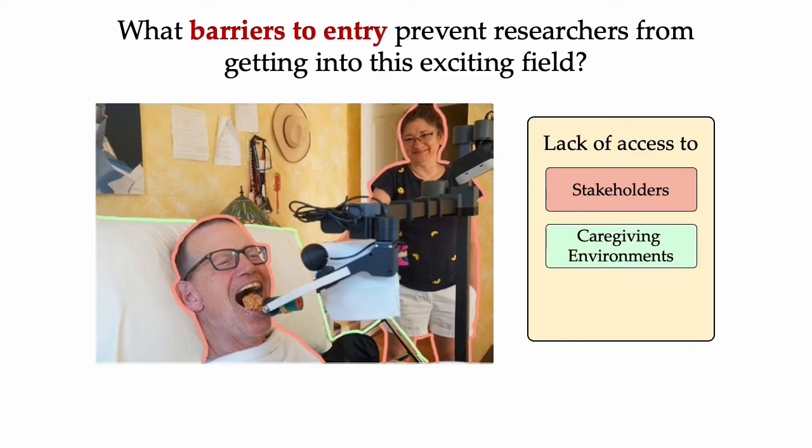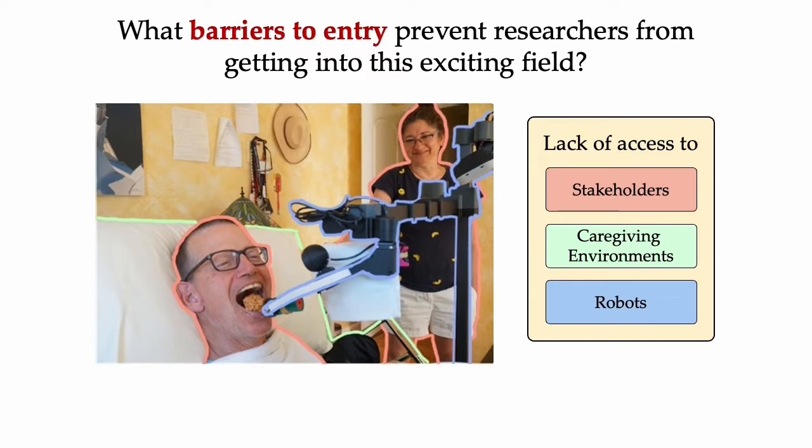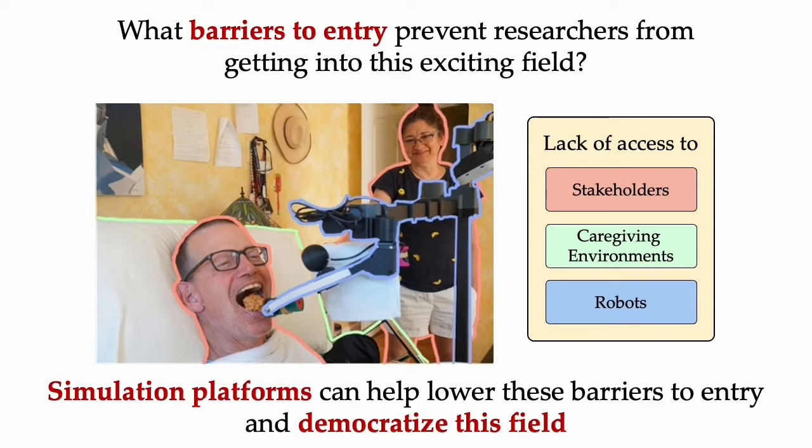Without a realistic environment, it is also hard to design algorithms that can actually be deployed to real users. Also, the large cost associated with real robot hardware development and maintenance is prohibitive. Simulation platforms that can realistically model real-life caregiving scenarios can help lower these barriers to entry and democratize these impacts.